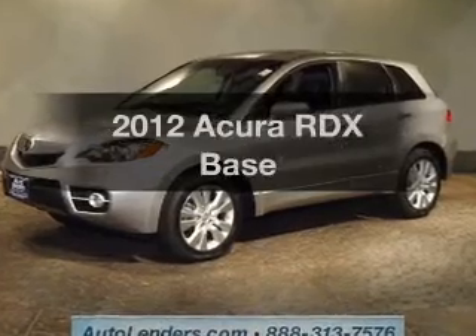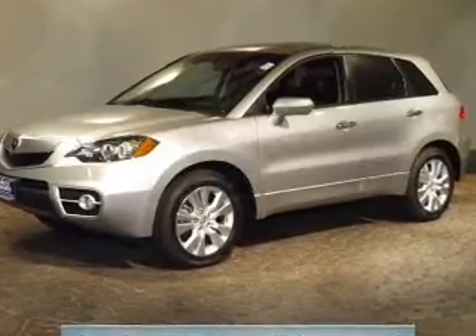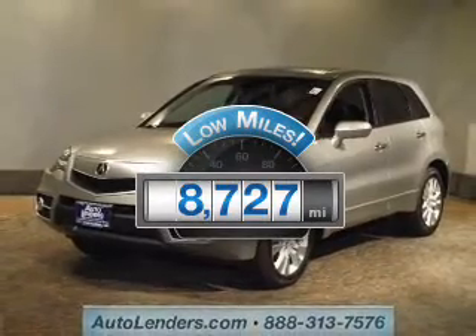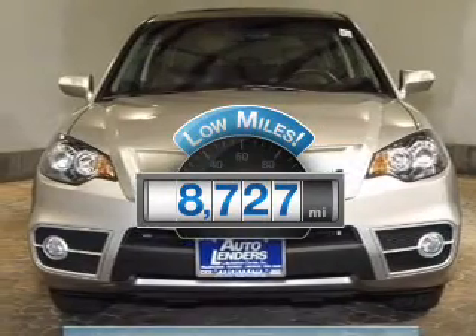Presenting the 2012 Acura RDX. If you're looking for an automobile with great attributes, look no further. A low odometer reading makes this vehicle a great value at this price.